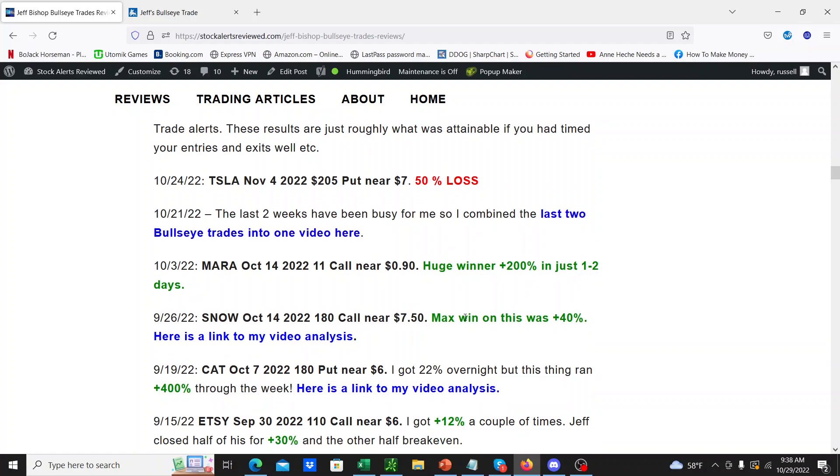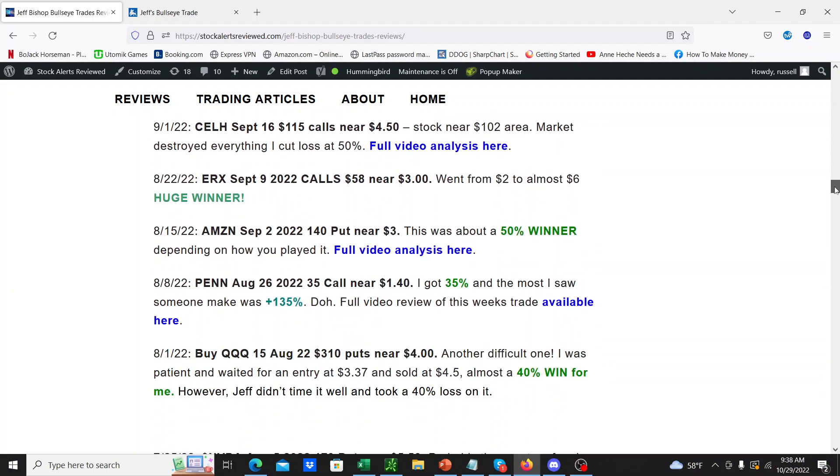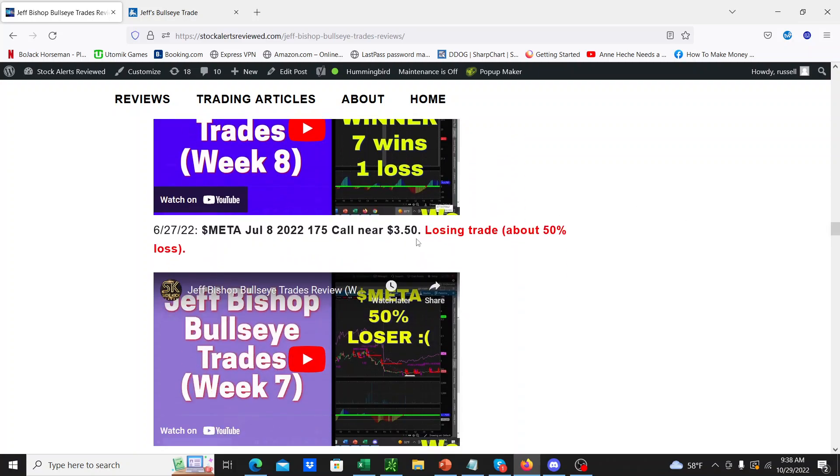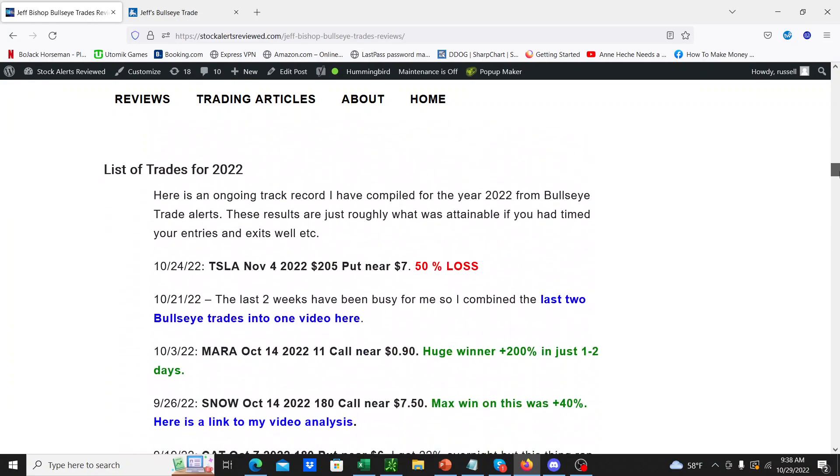It's pretty clear from looking through the track record that you can easily make up for a 50% loss that happens every maybe 10 trades. Look at all these winners all the way down here. The last 50% losing trade for me was in June, and it's now the end of October. So if you get unlucky and end up in this week's losing trade, I think it's really important not to give up and call it a scam — that's a loser mentality, pun intended. Anyway, let's get on to the actual trade.